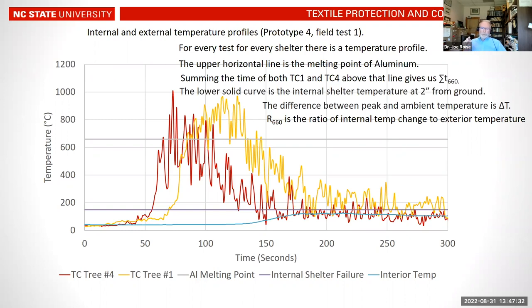We developed a performance ratio called R660, defined as the ratio of the internal temperature change to the sum of exterior temperatures above 660 degrees C. This is simply the change in temperature inside divided by the sum of exterior temperatures above 660°C. The lower that number, the better the shelter's insulating performance; the higher the number, the worse it is at insulating the interior of the shelter.